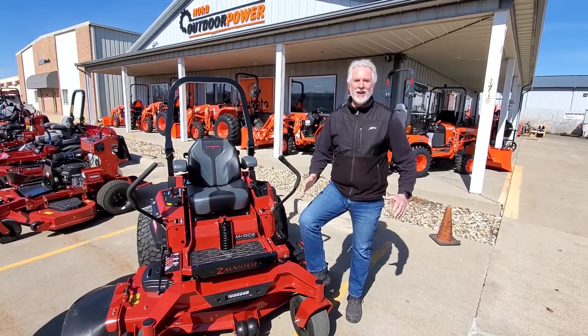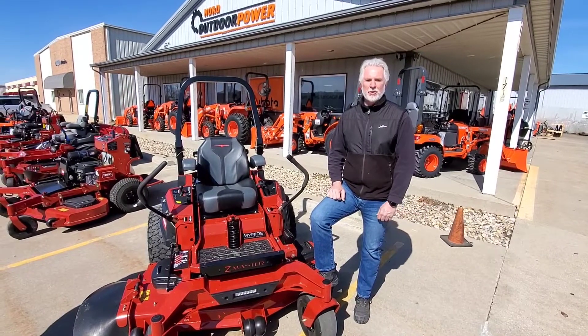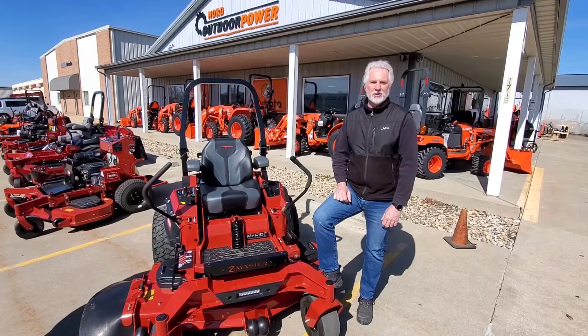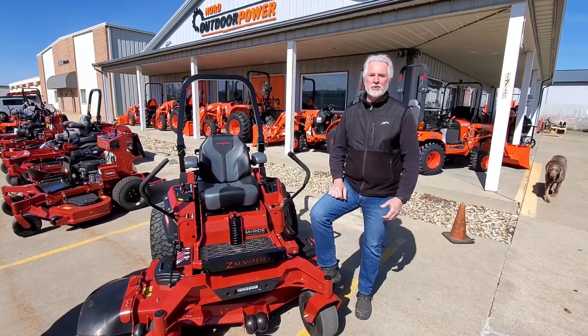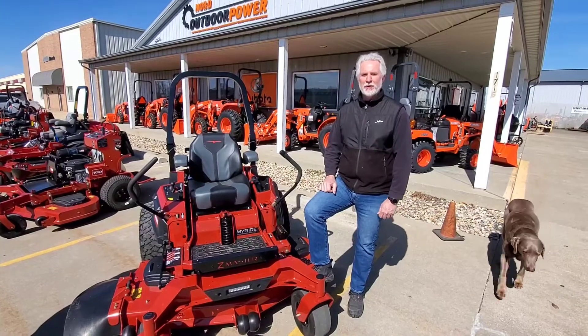Hi, this is Doug with Nord Outdoor Power. I'm out here today with John Hardy from MTI, which is our Toro rep. We're going to take a look at this brand new 4000 Series Z Master. This is a brand new unit out for 2021, and it's just got a lot of great features that are causing a lot of excitement in the industry. We want to show you what a few of those features are.